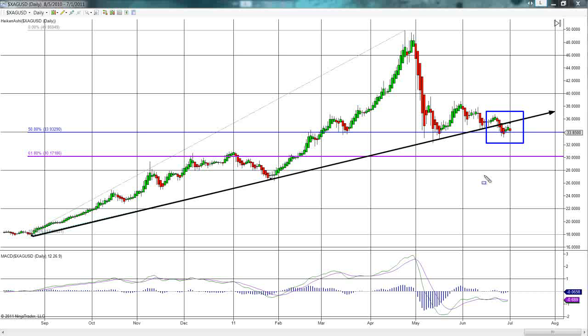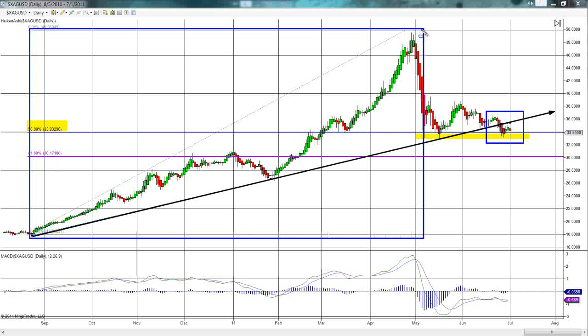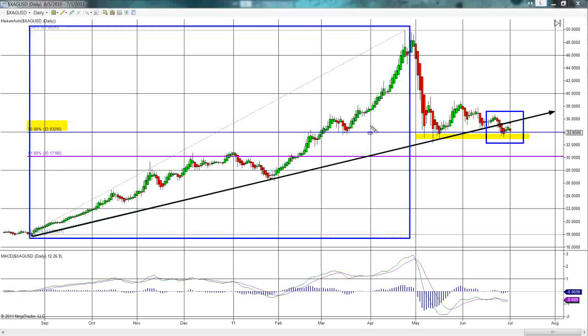As you can see, we do have good support in this area — this is our 50% retracement level. This is a 50% retracement of the rather large move when silver was around $16 all the way up to the record top just below $50 per ounce. That level has been holding; however, my belief is that if we are in a full-blown correction, our next target area is the 61% retracement, and that number is $30.17.